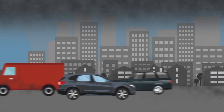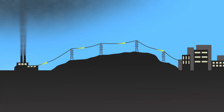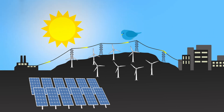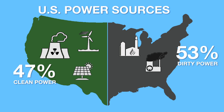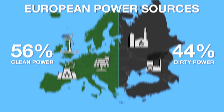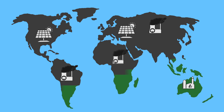Even if electricity is produced from burning coal, the power plant is far away from population centres, transferred over power lines, keeping any direct pollution away from the population. And if the EV is powered with clean energy, it is clean from start to finish. In the United States, 47% of electricity comes from sources that emit no CO2. In Europe it is even better at 56%. And the percentage of clean energy is growing every year as coal and gas plants are being replaced by renewable energy sources.